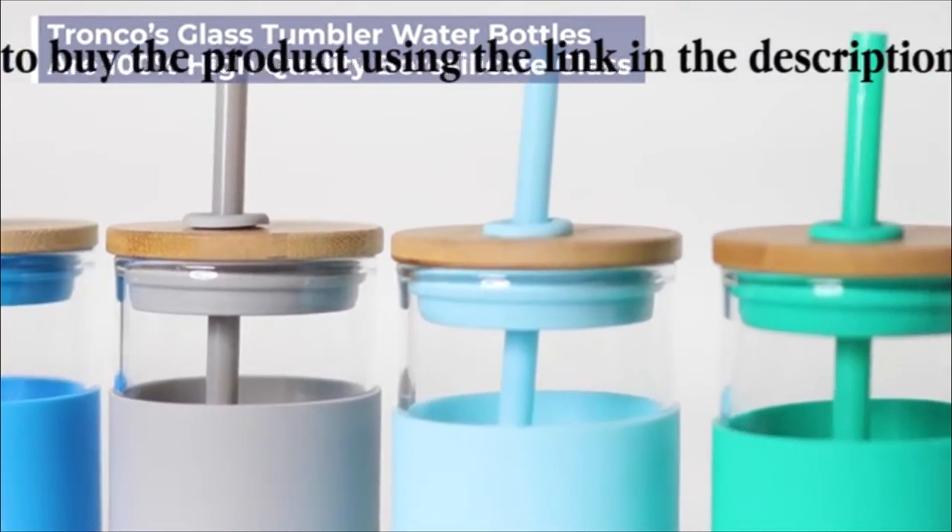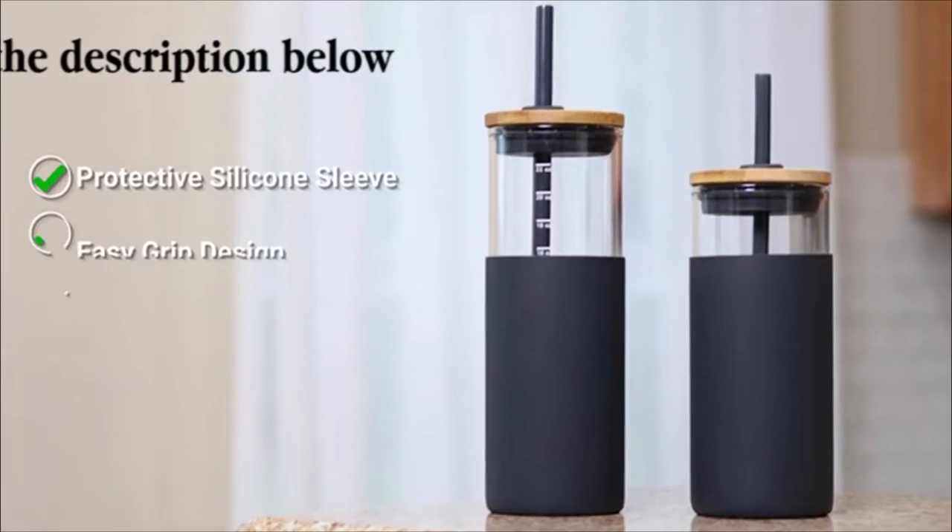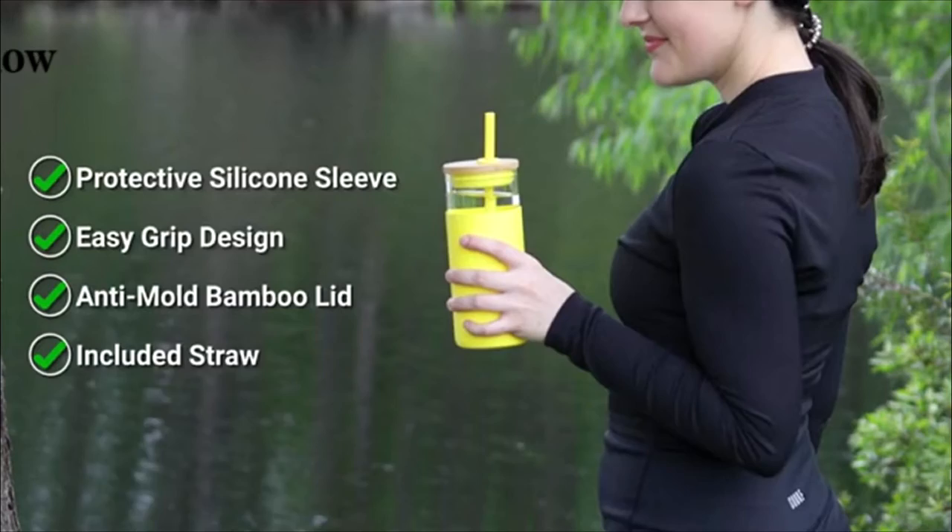you get a stylish 100% high quality borosilicate glass bottle that features a protective silicone sleeve and easy grip design,